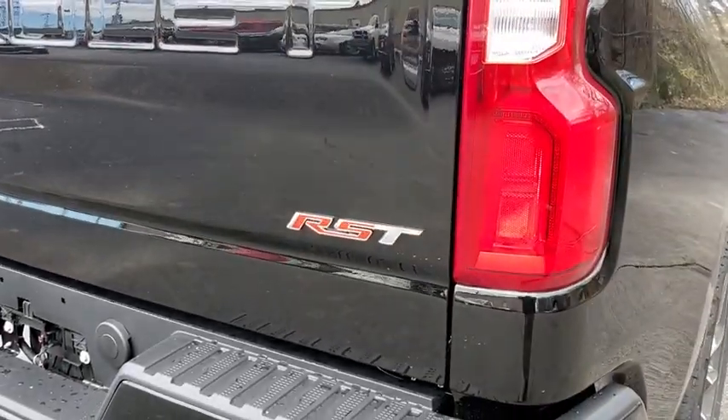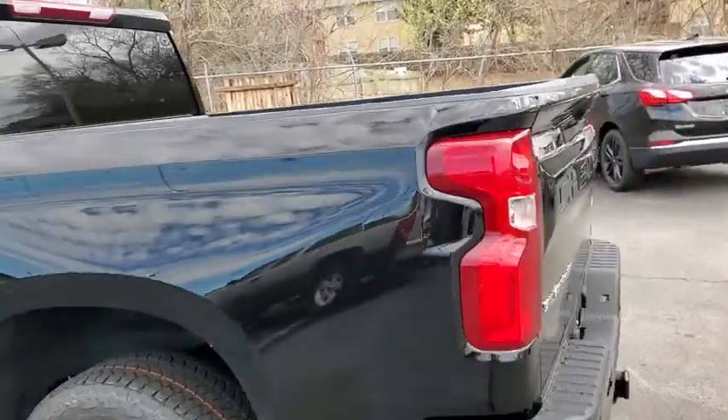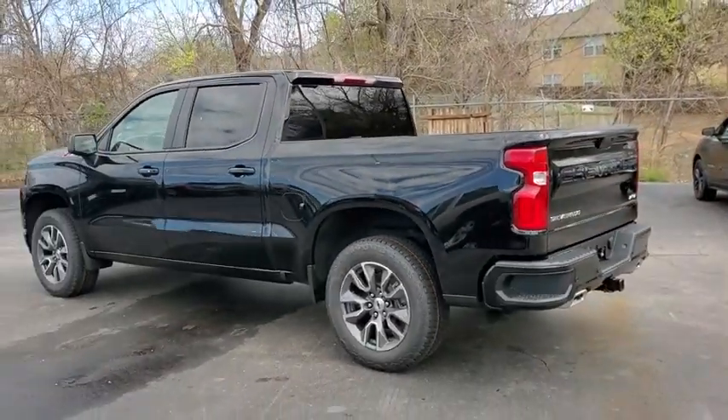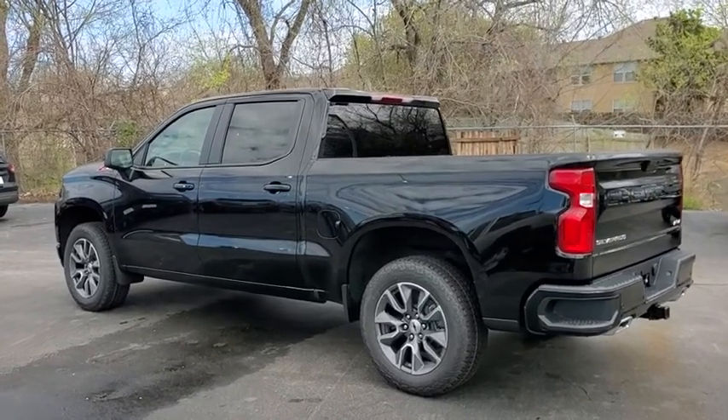Traction control, backup camera, anti-lock braking system, keyless entry, stability control, remote engine start, steering wheel audio controls, Bluetooth, power steering, adjustable steering wheel, four-wheel disc brakes, floor mats.